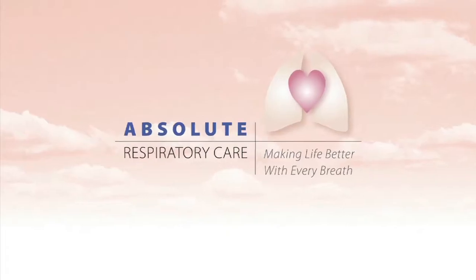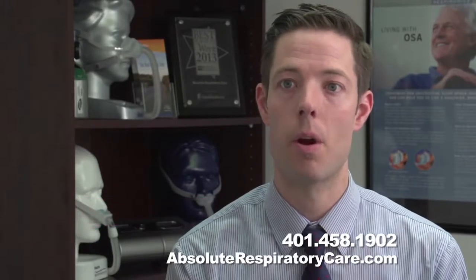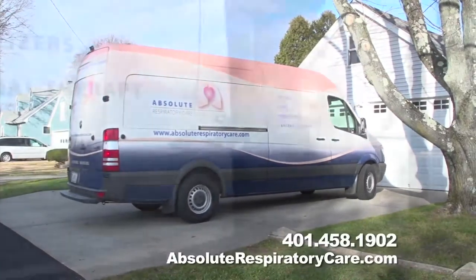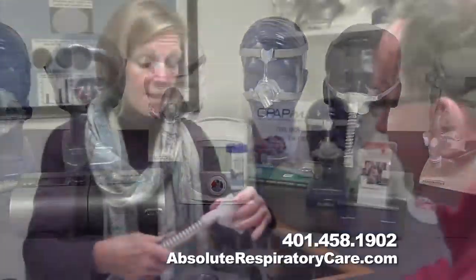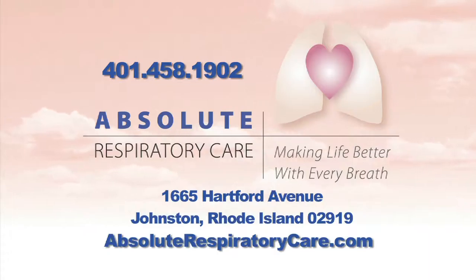Struggling with sleep apnea? Absolute Respiratory Care can help. They are owned and operated by two respiratory therapists who are actively involved in the business every day. Absolute Respiratory Care carries a wide variety of CPAP masks and the latest sleep therapy technology. They take pride in going above and beyond for their patients. For a better night's sleep, choose Absolute Respiratory Care.